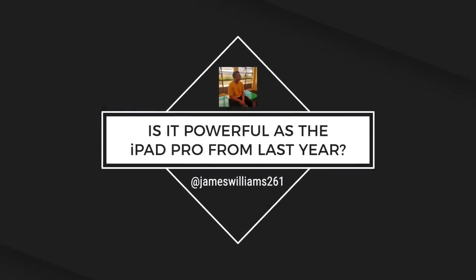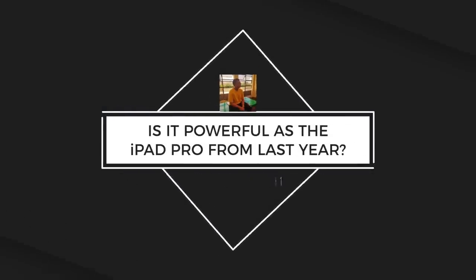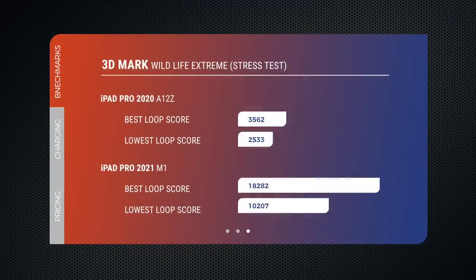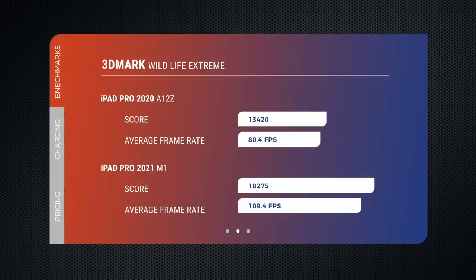Some of you asked for benchmark scores versus the 2020 iPad Pro, so here they are. This matches Apple's claims of a 50% faster CPU and up to 40% faster GPU.